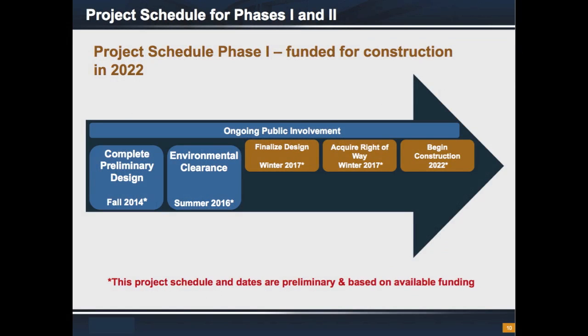We are anticipating to receive environmental clearance by mid-2016. For Phase 1, from SH 107 to FM 676, once the environmental clearance is granted, right-of-way staff would acquire the necessary right-of-way by winter of 2017. During this time, the final design and construction plans will be completed. Construction is currently scheduled for 2022.